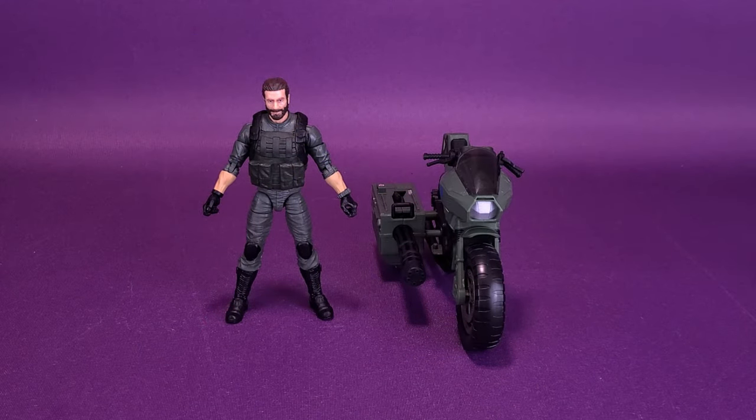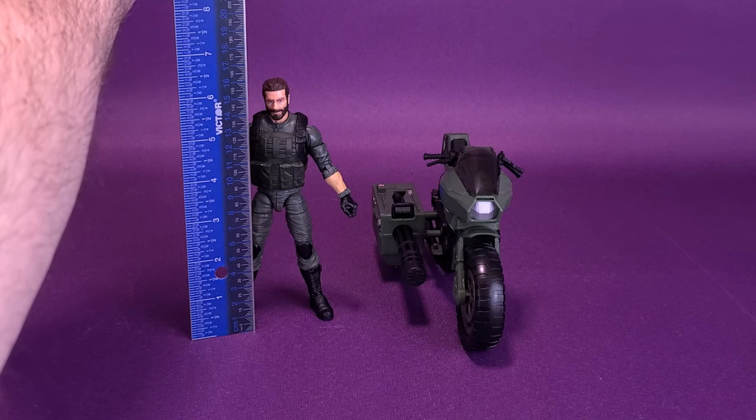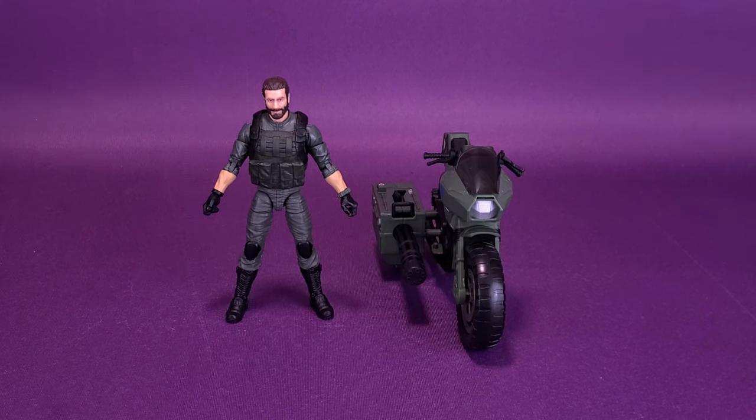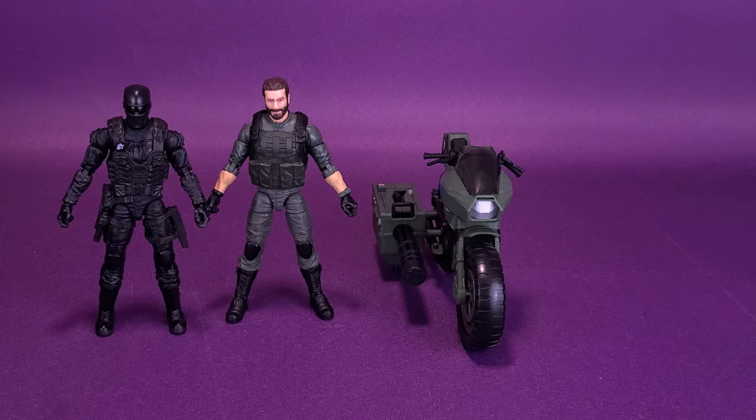Before we get a closer look at Breaker and his bike, I'd like to thank the folks over at Hasbro that provided not only the sample of Breaker and the Ram, but also the previously looked at G.I. Joe Classified Series figures on this channel. I'm going to get things underway by taking the ruler and putting it as close to his head as I can. The figure is almost 6.5 inches in height, or 16 centimeters tall. We can bring in the previously looked at Snake Eyes just to compare them next to Breaker.